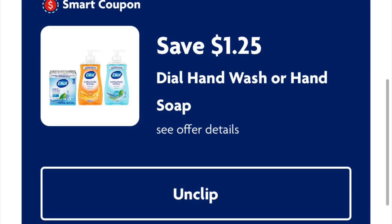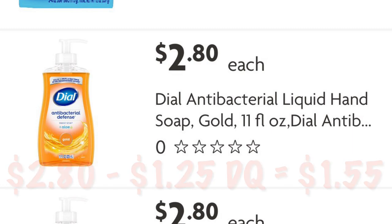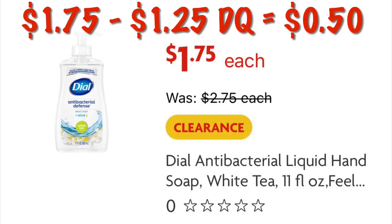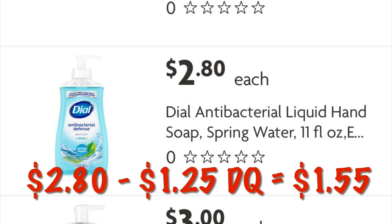A dollar twenty-five off Dial hand soap — we have some on clearance. The classic gold antibacterial one will be a dollar fifty-five after the dollar twenty-five digital. If you can find the Dial antibacterial defense in white tea, that'll be just fifty cents after coupon. The spring water scent would be a dollar fifty-five.